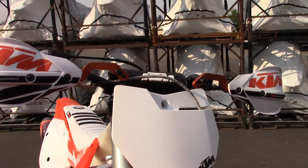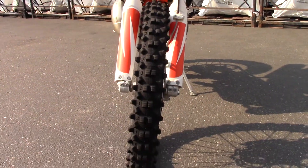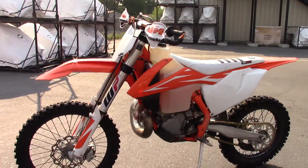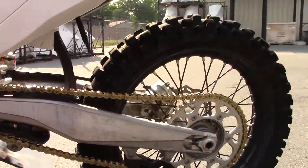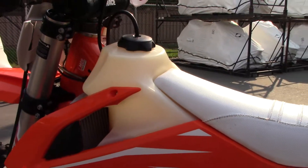Tires are in good shape. It's got a ride at a hundred hours. Runs and rides good. It's been serviced. She's ready to hit the trails. Chain and sprockets look good. Let you hear it run.